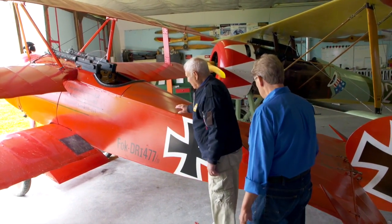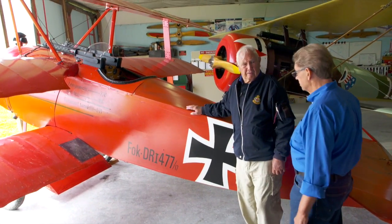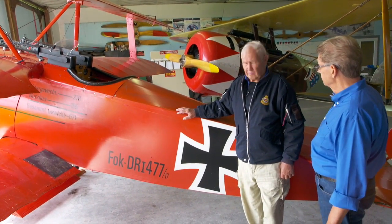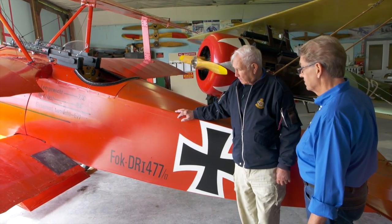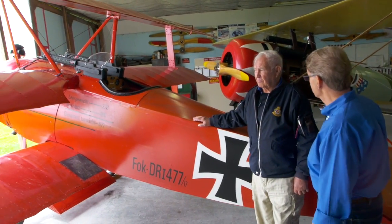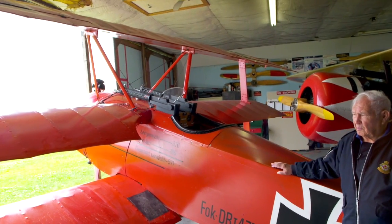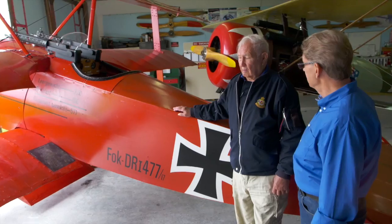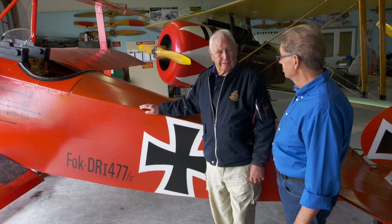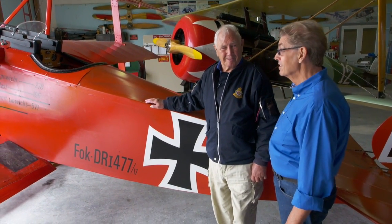Here we have the famous Fokker DR1. This is the aircraft that was flown by Baron von Richthofen, the famous Red Baron — his markings and his aircraft. I notice it's got three wings, so that would be quite different. They put three wings on to cut down the wingspan to make it a more agile, faster-turning airplane. Does it make it an interesting plane to fly? Oh, it is very interesting — it's a skittish little beast.